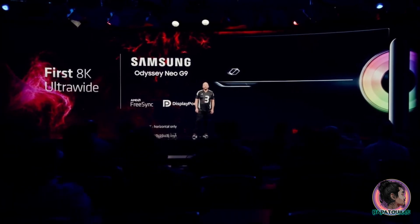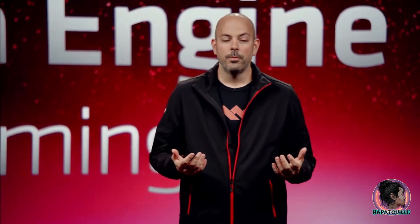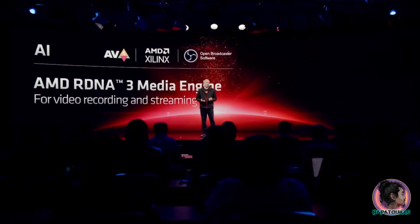More details on the design and specs will be unveiled soon at CES in January 2023. Now let's talk about what we're doing to help improve your recording and streaming experience.